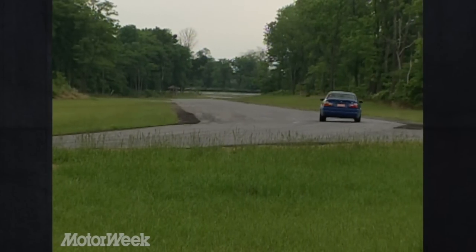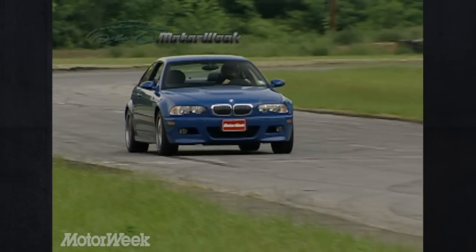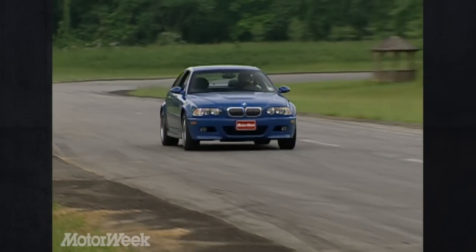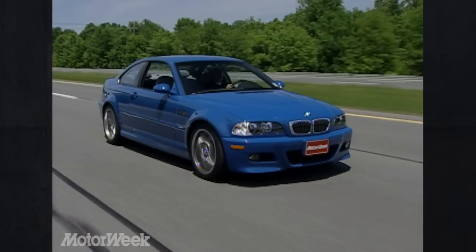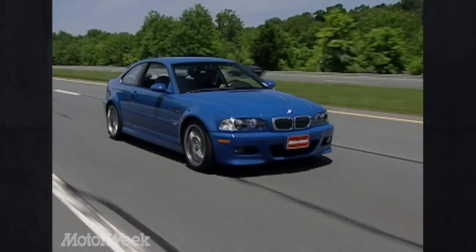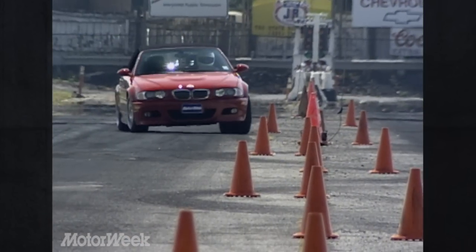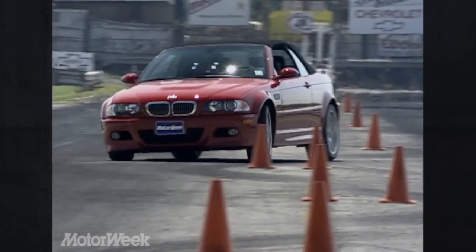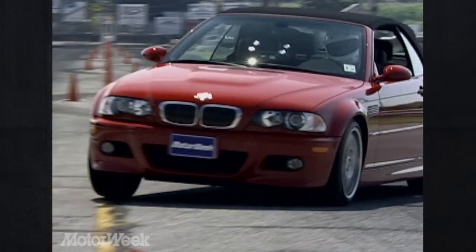Driver confidence is ensured by dynamic stability control, dynamic brake control with ABS, and BMW M's variable differential lock. All systems work together seamlessly to keep the M3 on the right path without interfering in the driver's fun. To us, the 2001 M3 feels a little softer than previous models, not quite so harsh over the bumps, and not quite so single-minded in purpose. In keeping with its sport cruiser character, we limited ourselves to less strenuous activities in the M3 convertible, but were no less impressed by its fine handling and tight body structure.